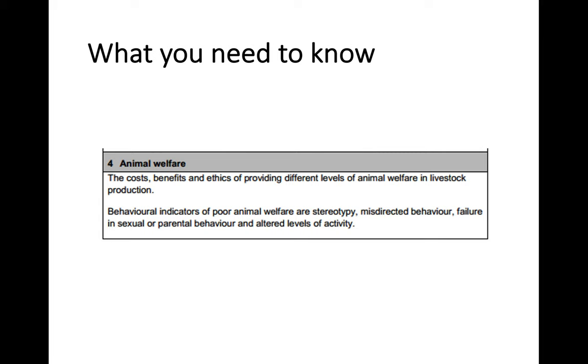That's it for this key area. Key Area 4 is fairly short. The main thing you need to be aware of is the costs and benefits of animal welfare - it can cost a little bit more in the short term to improve animal welfare, but it's better for the animal, you can sell it for a higher price, and you have higher quality products. If animals are in poor levels of welfare, it's more cost effective - that's the balance, and you can discuss the ethics of both. The main thing to take away is the behavioural indicators of poor welfare: stereotypy, misdirected behaviour, failure in sexual or parental behaviour, and the two forms of altered levels of activity - apathy and hysteria. Hopefully you found this useful, thanks as always for the comments, and we're getting towards the end of Higher now so I'll get the rest of the videos up. Thanks for listening and speak to you soon.